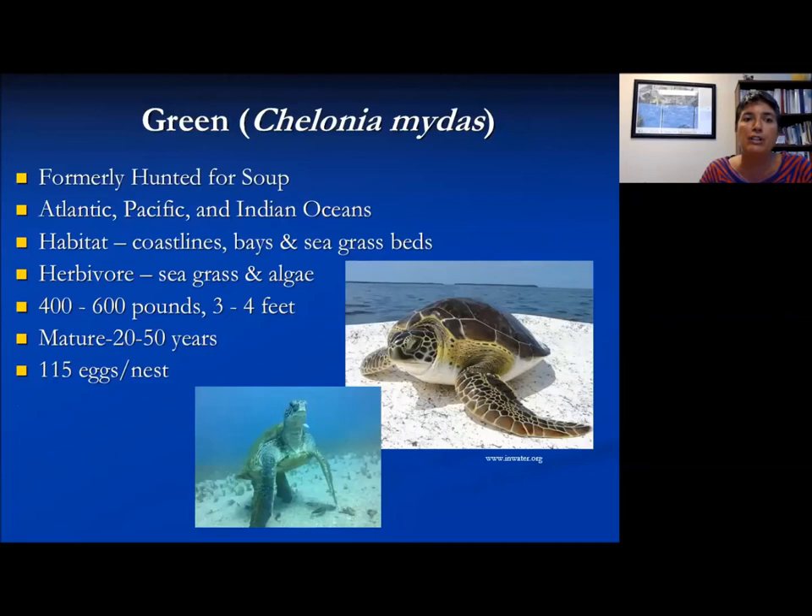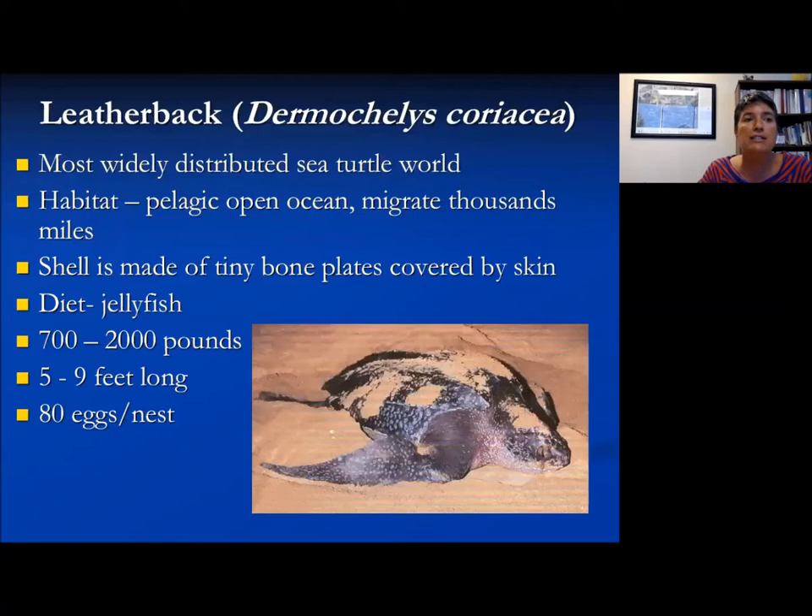The green sea turtle was formerly hunted for soup and is named for its green fat. There are still some areas like Grand Cayman where they farm-raise these turtles for food. They like coastal areas and are primarily herbivores eating seagrass and algae. They can reach 400 to 600 pounds and take many years to reach sexual maturity — so if young are dying off, it has a greater impact than it would for an animal like fish that reach reproductive maturity very young.